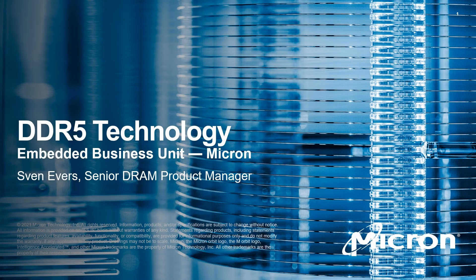Hello, this is Sven Demers. I'm with the Embedded Business Unit here at Micron and I will give you a brief DDR5 technology update.